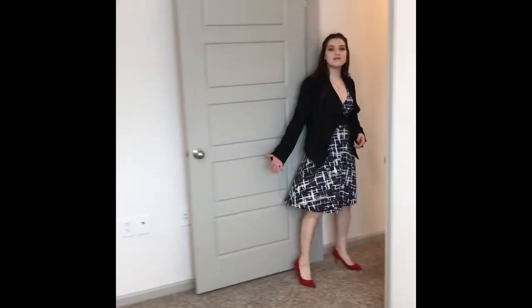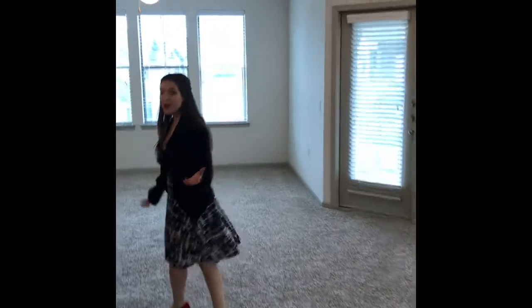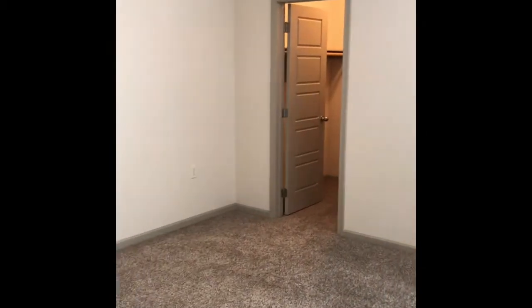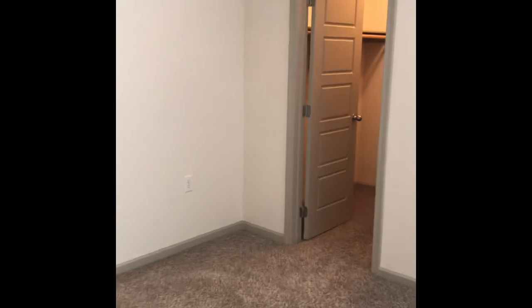If you'll just follow me out this way, we'll go check out our second bedroom. They are roommate style, so we're not sharing a direct wall between the two rooms. This second bedroom is a great size and will comfortably fit a king-size bed with two side tables there against that wall.